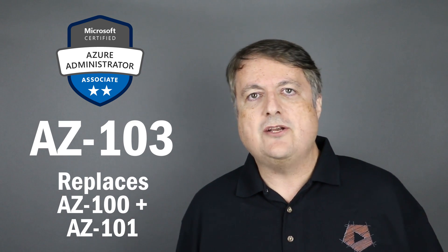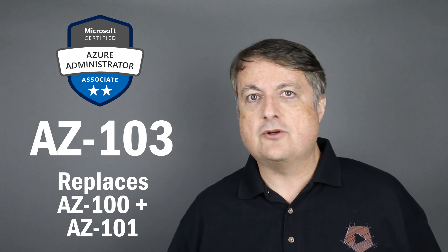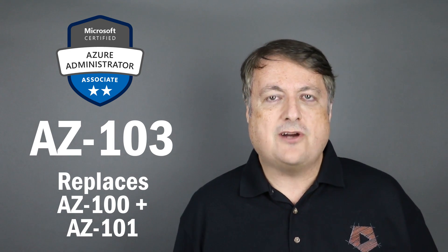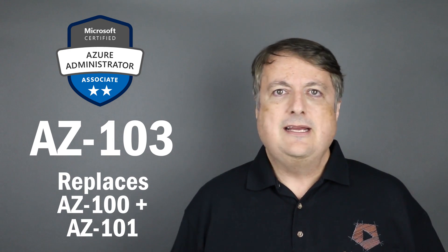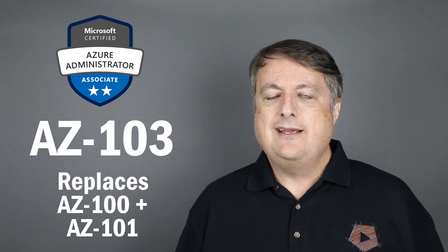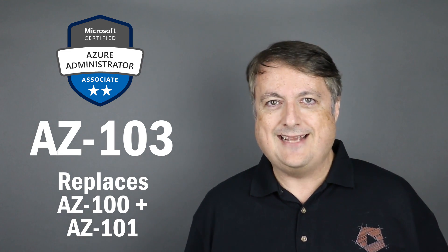I'll keep you posted as soon as I know more. The link to the official Microsoft blog post is in the description of this video. Thanks — my name is Scott from softwarearchitect.ca. Don't panic: if you've got your AZ-100 you're good. If you're going to go get it, go get it quick, because after May 1st it'll be AZ-103. Thanks.